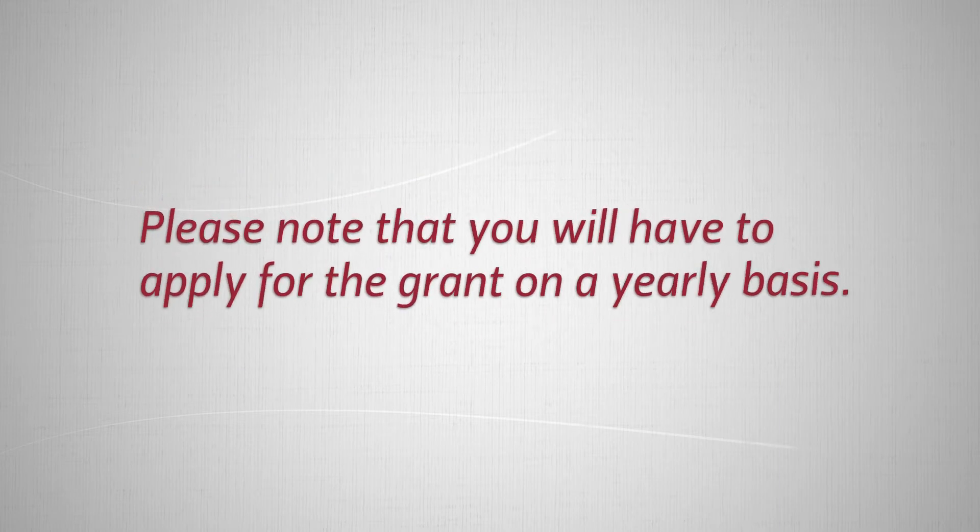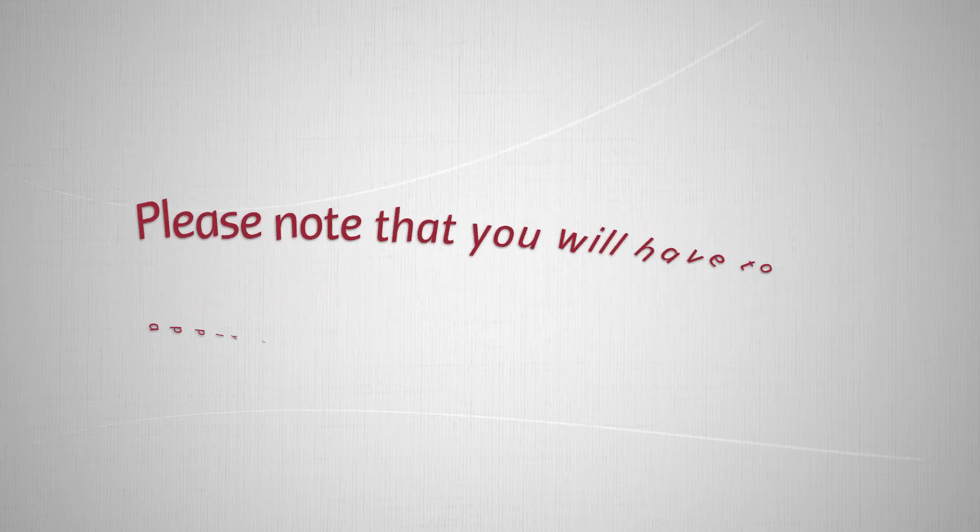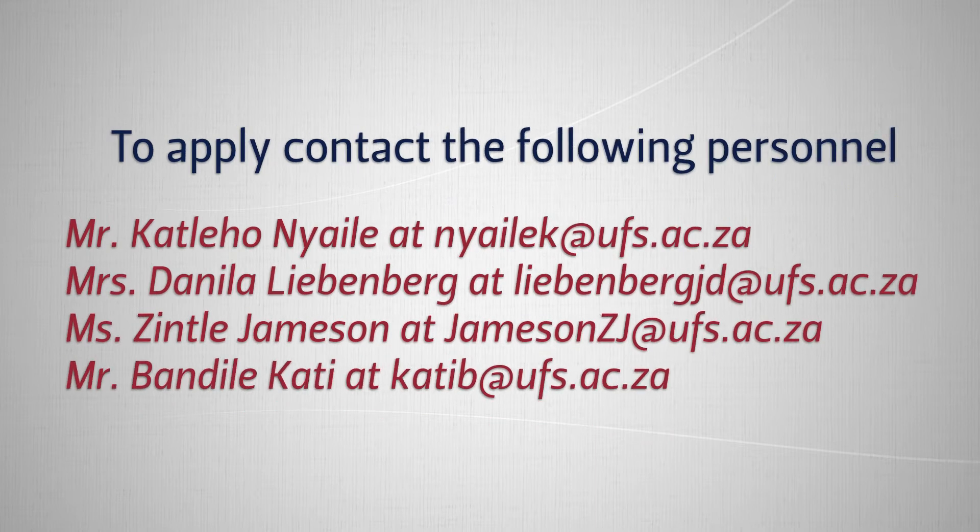Please note that you will have to apply for the grant on a yearly basis. To apply, contact the following personnel.